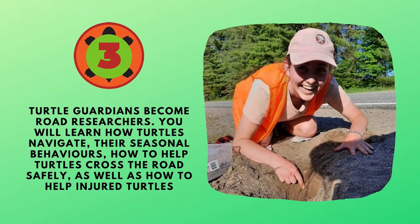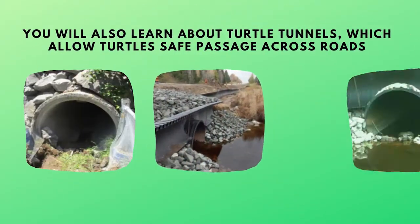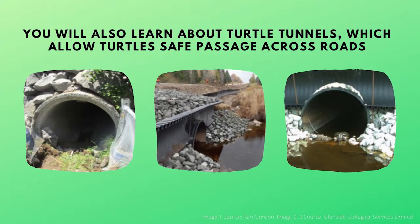In level three, Turtle Guardians become road researchers. You will learn how turtles navigate, their seasonal behaviors, how to help turtles cross the road safely, as well as how to help injured turtles. In this level, you will also learn about turtle tunnels, which allow turtles safe passage across roads.